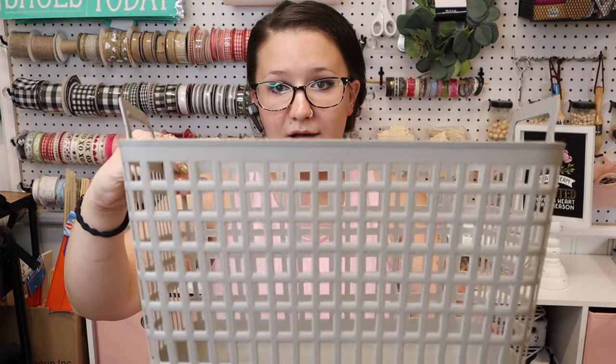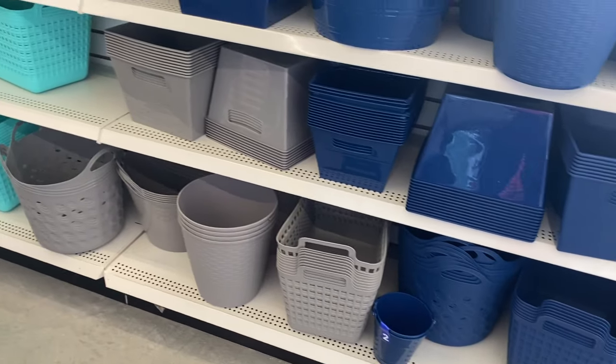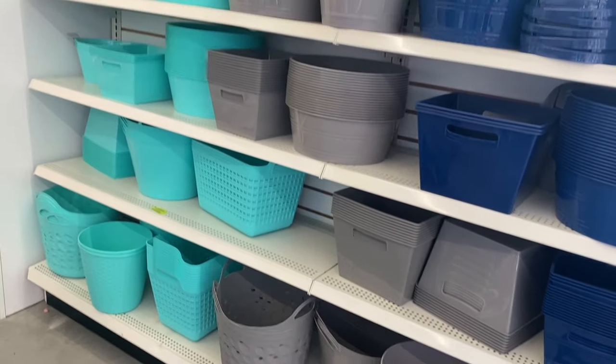They have all the back-to-school stuff out, which means lots of storage containers and bins and things like that. I only picked up one kind and I love these — they're really really good size. I got two of them; they have a few different colors. I will insert a clip here of all the other ones they have out.